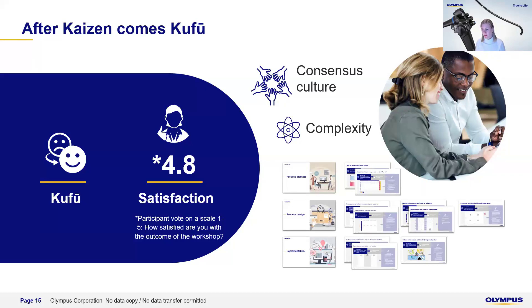Kofu takes the approach of not improving what you do, but improving what you need. We created workshop formats combining classical process analysis, process design, and implementation with this Kofu methodology. We achieved very high satisfaction from participants — rated 4.8 out of 5 — because it really makes it fun and creates a new experience, putting at the center of process improvement not just the next iteration, but truly what is needed: customer satisfaction and employee satisfaction in the process.